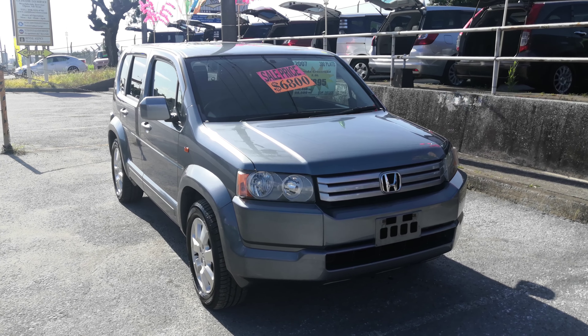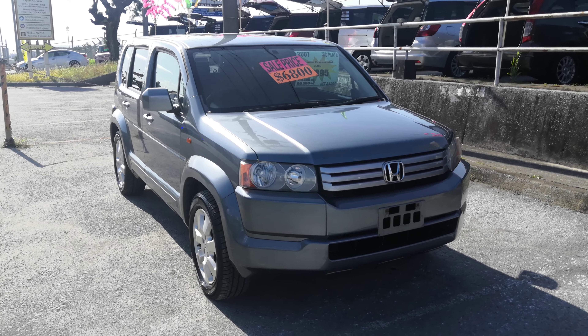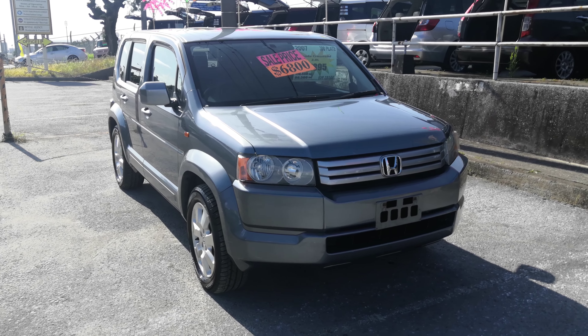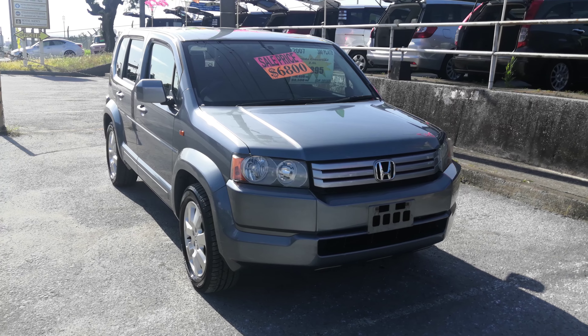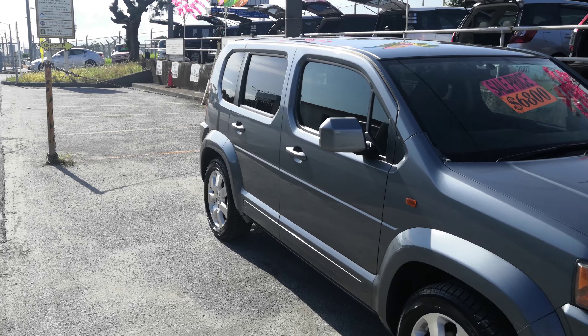Hey everybody, this is Donner with Johnny's Used Cars. Today I'm going to show you the 2007 Honda Crossroad that just came in. It's got 110,000 kilometers on it, which is about 68,500 miles. Before we get started, I'd like to let you know that we do have on-the-lot discounts, so the price you see on the website right now won't be the final price when you get here. So with that, let's go ahead and get started — we'll have a look around and show the features inside.